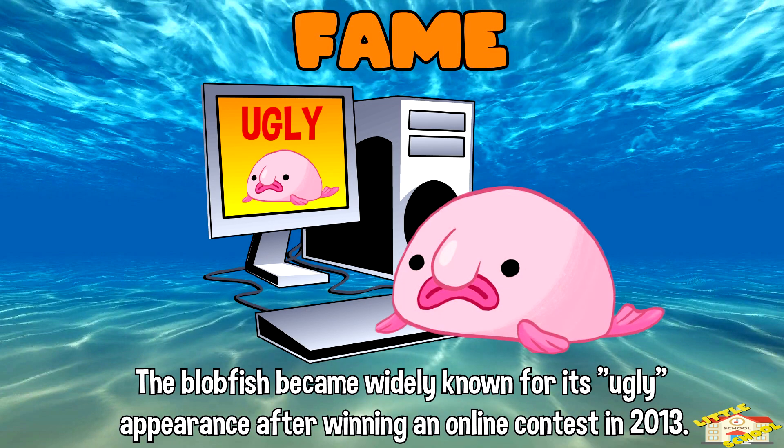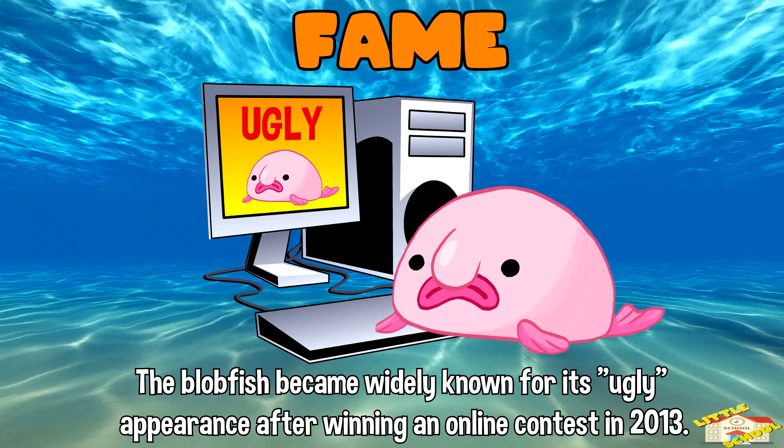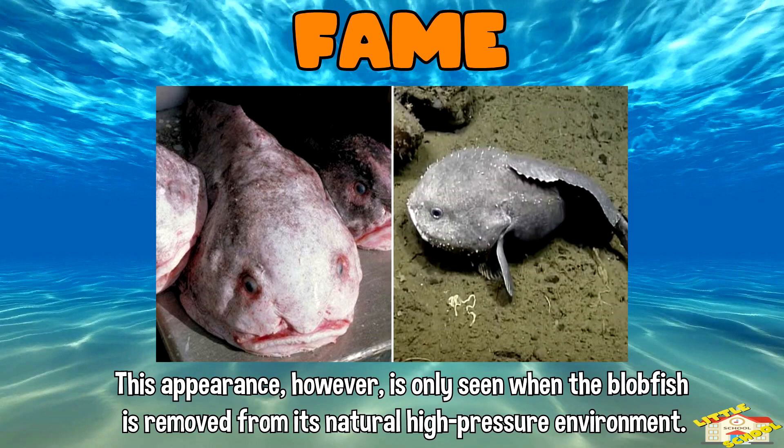Fame: the blobfish became widely known for its ugly appearance after winning an online contest in 2013, where it was voted the world's ugliest animal. However, this appearance is only seen when the blobfish is removed from its natural high-pressure environment.